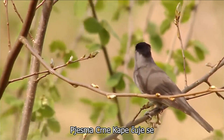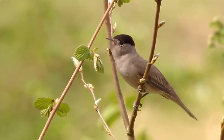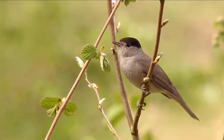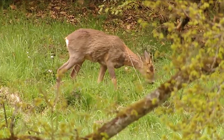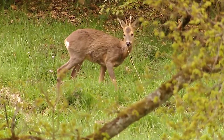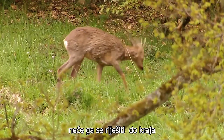The song of the blackcap draws me to the forest meadow. The young roebuck, not yet a year old, has already freed his antlers from the velvet. His thick winter fur is itching, but he won't get rid of it until the end of the month.